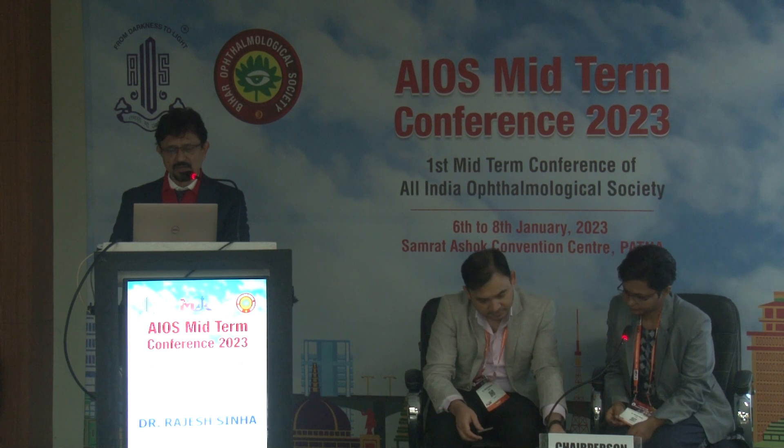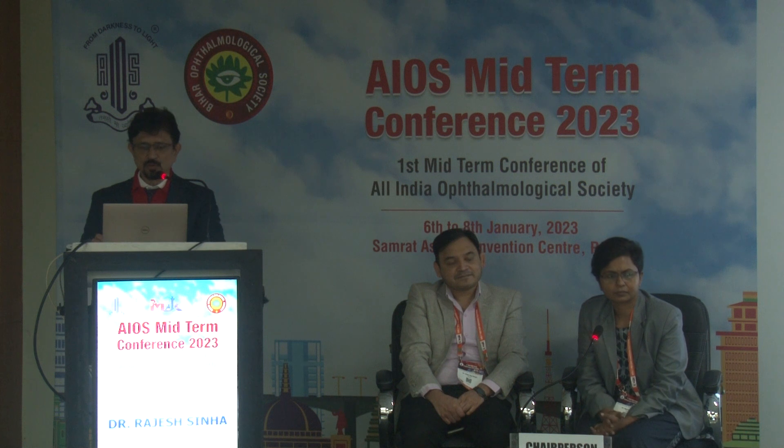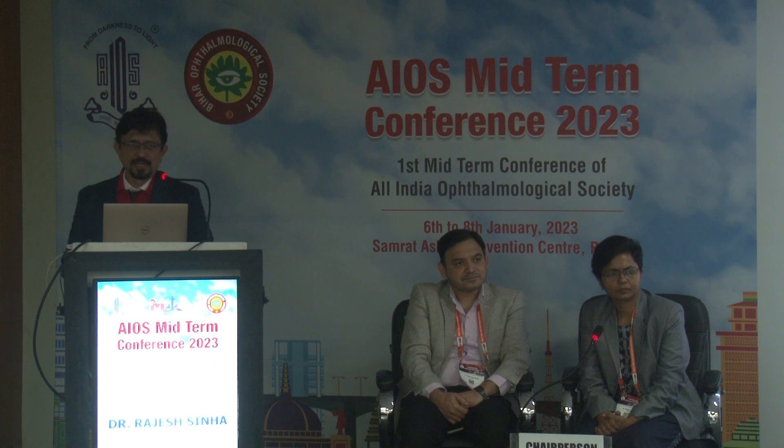There are several evidences of progressive keratoconus, and a global consensus was reached on the criteria for progressiveness: progressive steepening of the anterior corneal surface, posterior corneal surface, and progressive thinning. In cases of progressive keratoconus, corneal crosslinking is the standard established modality for stabilizing the cone.